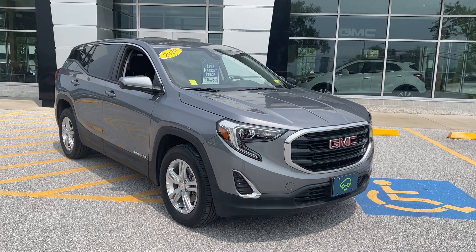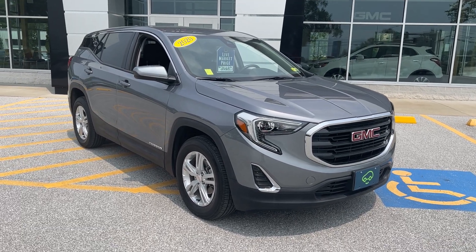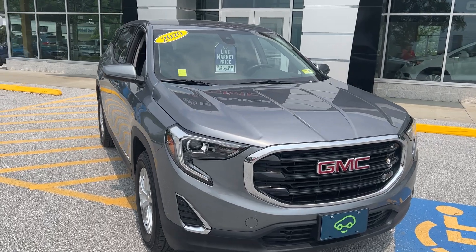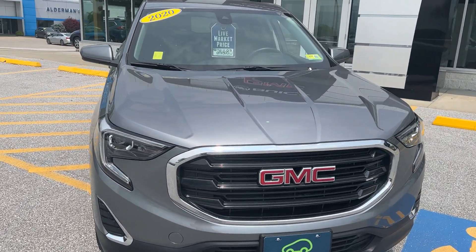Hi Rick, Jim McCarron here at Alderman Chevrolet Buick GMC, Vermont's favorite car dealership. I want to thank you for your recent inquiry on this 2020 GMC Terrain SLE all-wheel drive.